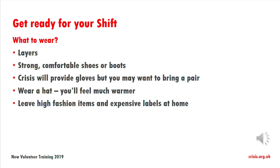So what do you need to wear when you're on shift? It's really important to wear layers and strong, comfortable shoes or boots. Crisis will provide you with a pair of gloves if you need them, but you might want to bring a pair, and potentially a hat or a scarf, because we do have outside duties — so it's really important that you've got something that's going to keep you warm and potentially is rain-proof if it's raining that day.